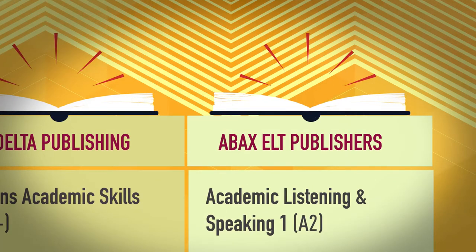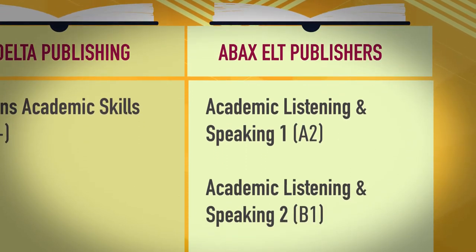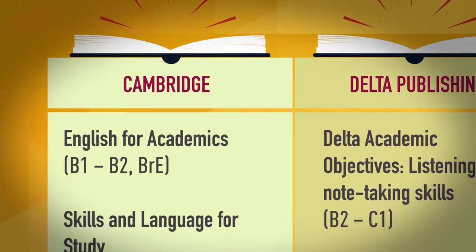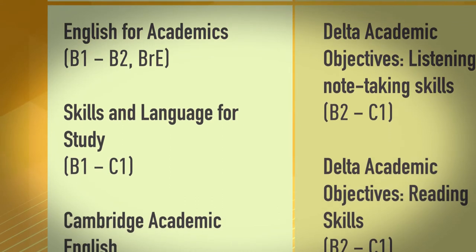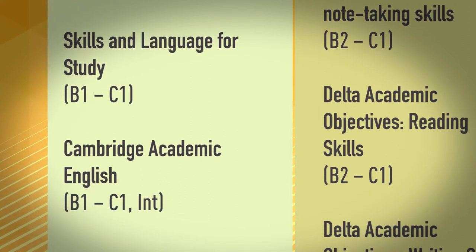ABAX ELT Publishers offers Academic Listening and Speaking 1 at A2 and Academic Listening and Speaking 2 at B1. Cambridge publishes English for Academics at B1 to B2 in British English, Skills and Language for Study at B1 to C1, and Cambridge Academic English at B1 to C1 in International English.